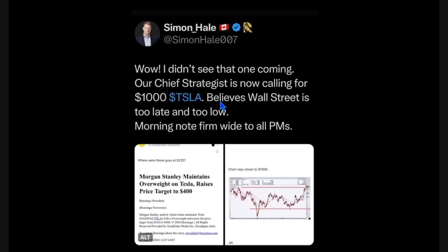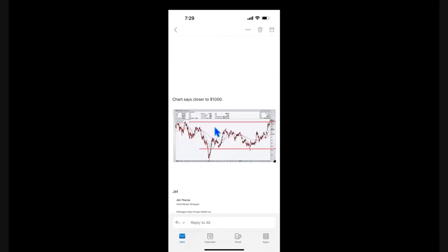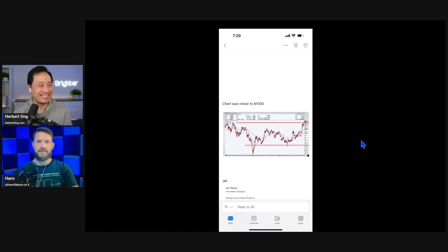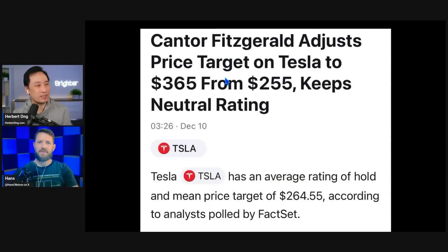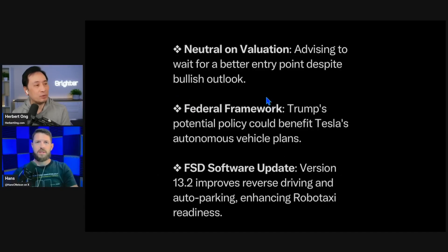Wall Street is always late — they're always too low and then they keep going up. Jim Thorne noted it's a bold move for Morgan Stanley to raise their price target to $400 when the stock is already at $400. Cantor Fitzgerald raised their price target on Tesla to $365 from $255, due to optimism about robo-taxi and self-driving tech, though they're neutral on valuation and advising to wait for a better entry point.